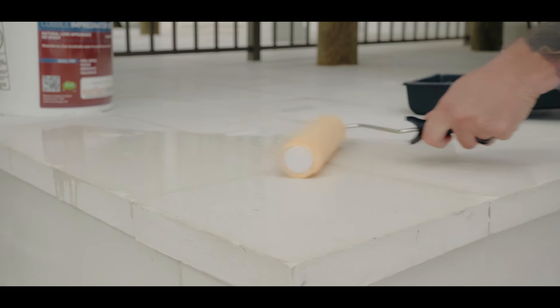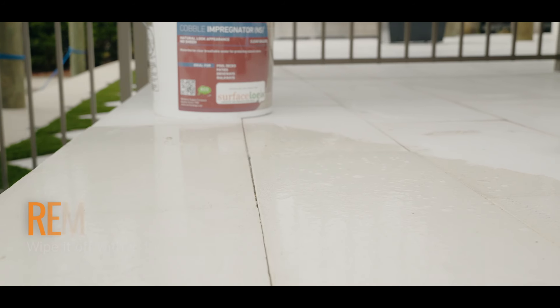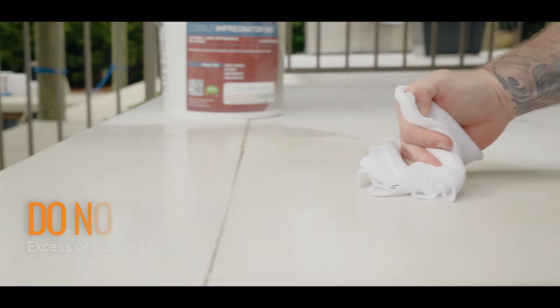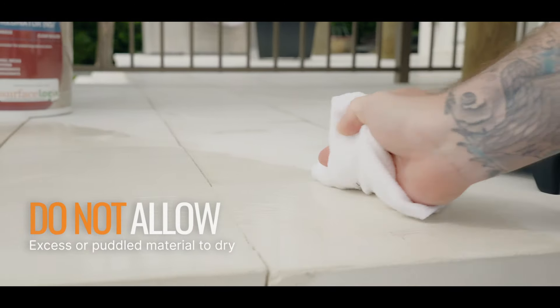When applying, fully saturate the surface, ensuring any residue is promptly removed after 5 to 10 minutes. On most substrates, a single saturation coat is sufficient.